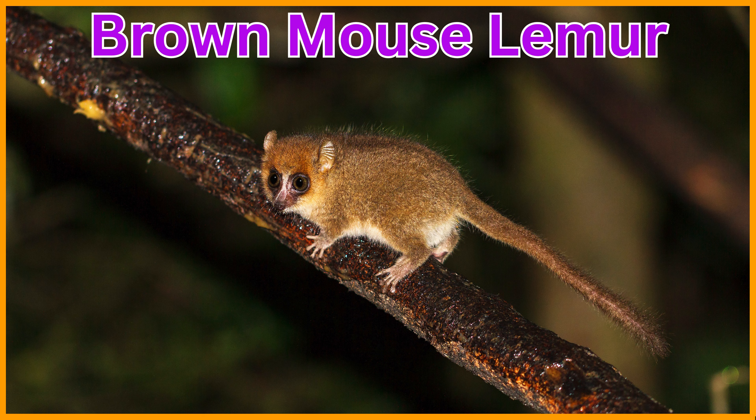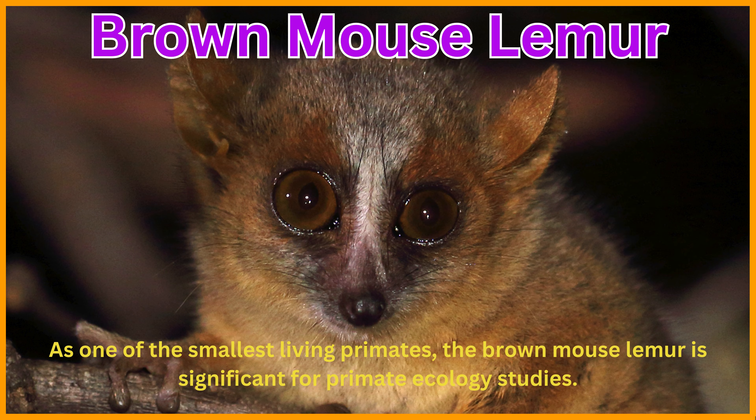Brown mouse lemur. As one of the smallest living primates, the brown mouse lemur is significant for primate ecology studies.